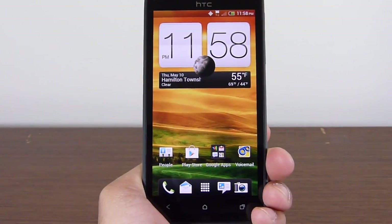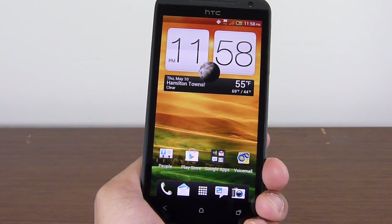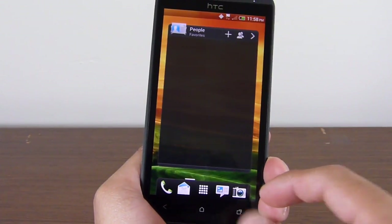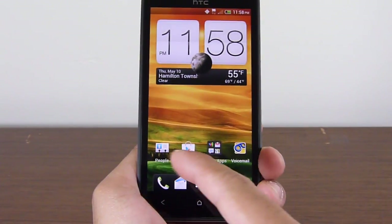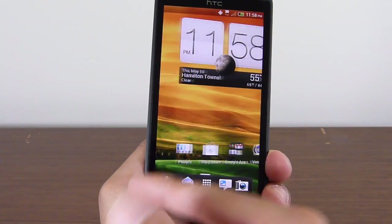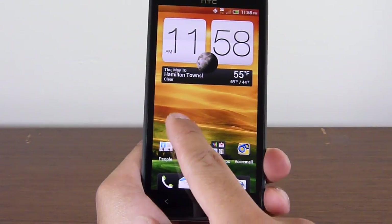Hey guys, John V here from Phone Arena. Right now I have the HTC Evo 4G LTE for Sprint. I'm just going to run a few different benchmark tests here just to see the type of results we're going to get out of this final retail version that's going to be available to the public very shortly. Before we do that, I'm just going to show you how it performs out of the box and just some normal operations.